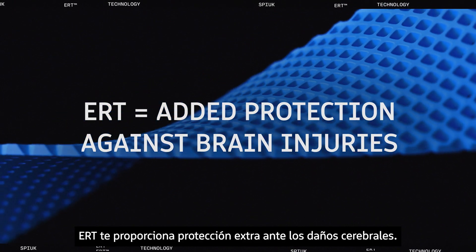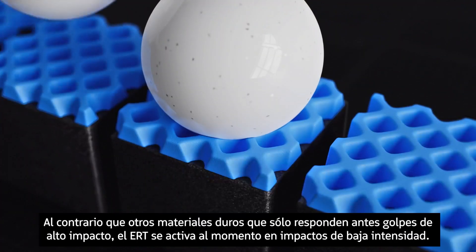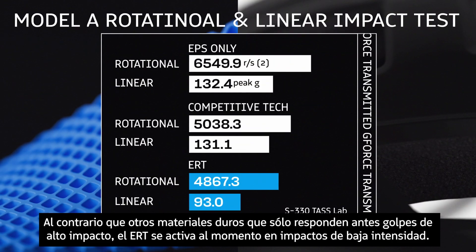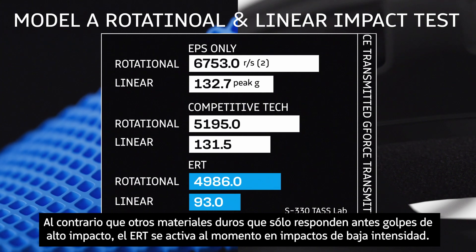ERT provides added protection against brain injuries. Unlike other hard materials that only respond to high impact hits, ERT activates immediately, even to lower energy impacts.